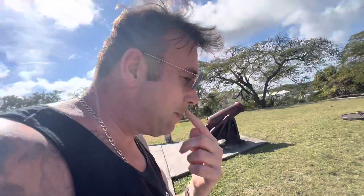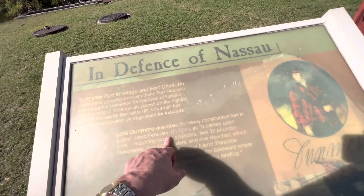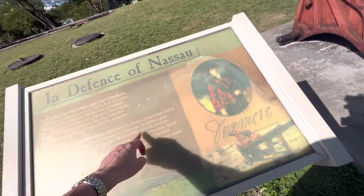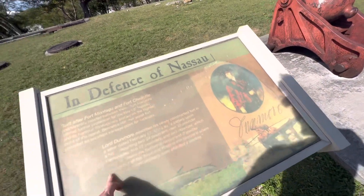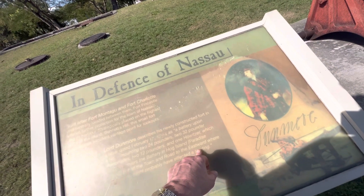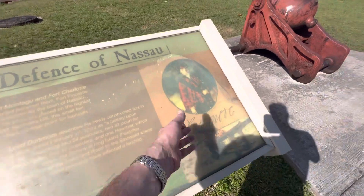This small fort provided an excellent vantage point for lookouts. Lord Dunmore describes his newly constructed fort in a letter dated February 17th, 1794, as a battery upon a hill mounting two 24-pounders, two 32-pounders, two 12-pounders and one Howitzer, which not only covers the battery on Hog Island — Paradise Island — but all the towns and roads to the eastward, where the enemy by night probably had affected a landing.